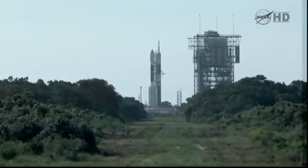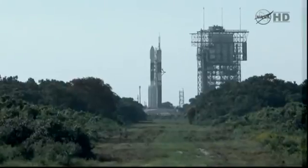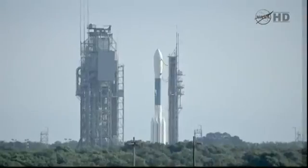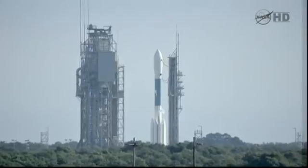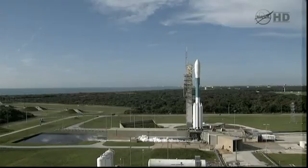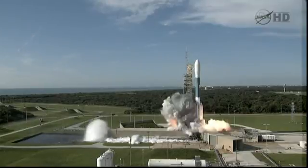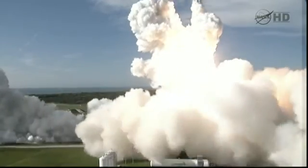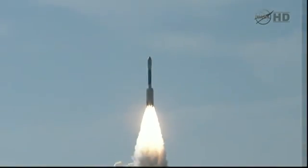22 seconds. 20 seconds. 15 seconds. 13 seconds. 11. 3, 4, 5, 6, 5, 4, 3, 2, 1, 0, and liftoff of the Delta II with Grail on a journey to the center of the moon.